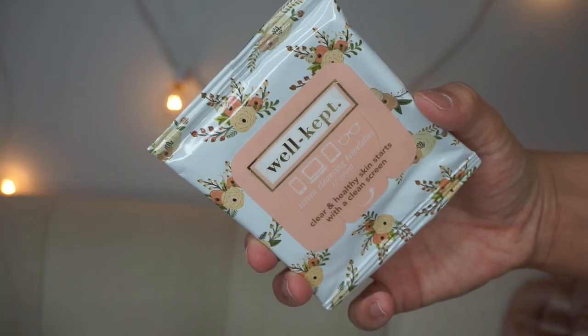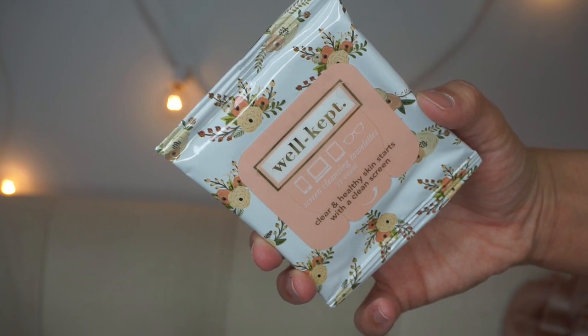Now moving on to my online order. First up is Wellcupped — I've talked about these before. It's a screen-cleaning tech cleanser towelette to wipe off your phone, computer, whatever. I'm OCD about that and always restock because they're only about five or six dollars.